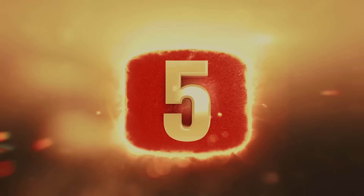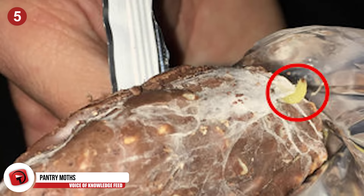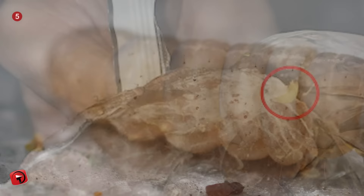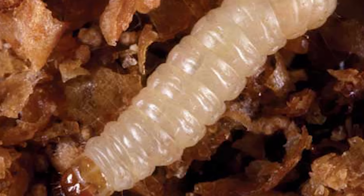Number 5: Pantry Moths. A Redditor who goes by the username ThePennyCollector was about to dig into a candy bar when they noticed something off. It's lucky they completely unwrapped it and inspected it before eating. At the bottom of the chocolate bar was a larva that was beginning to spew silk and spin a cocoon. Imagine taking a bite into a chocolate bar and instead of nougat, you find a bug mid-metamorphosis. It's apparently the larva of a pantry moth, bugs which are known for infesting people's food stocks.